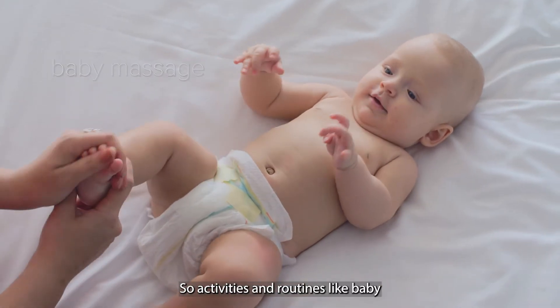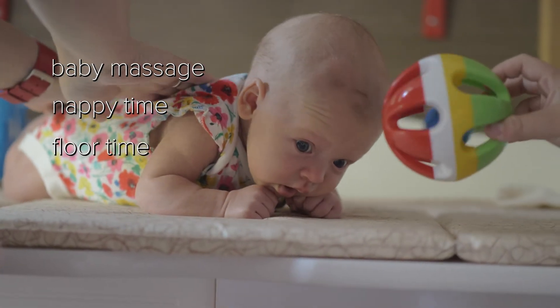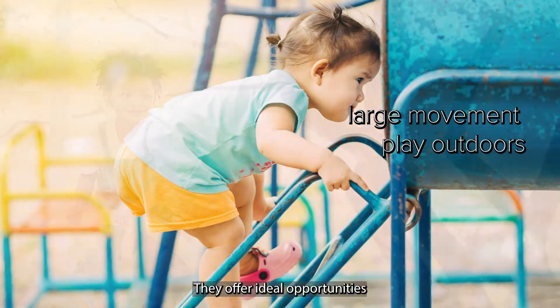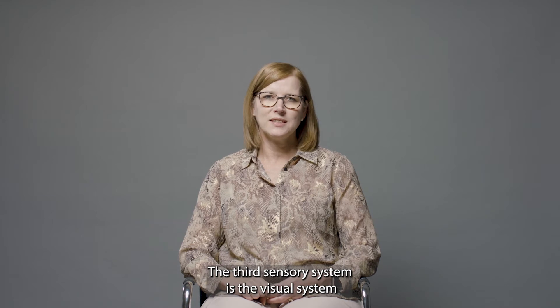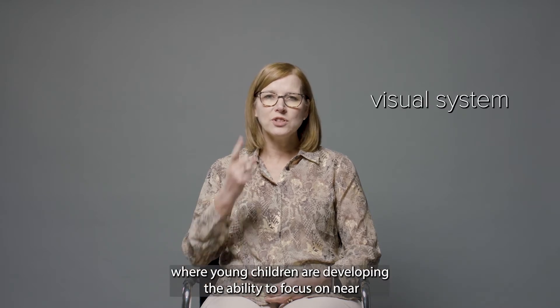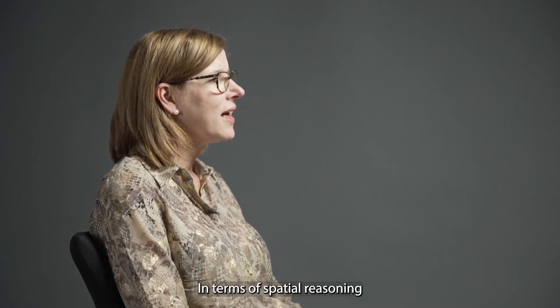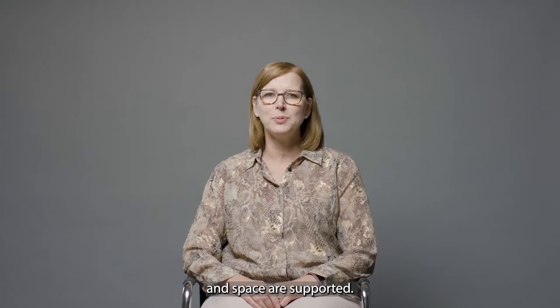Activities and routines like baby massage, nappy times and floor time, as well as large movement play outdoors and rough and tumble play, offer ideal opportunities to support the development of proprioception. The third sensory system is the visual system, where young children are developing the ability to focus on near and distant objects, as well as tracking moving objects. In terms of spatial reasoning, this is where static and dynamic understandings of shape and space are supported, for example sensing the distance between objects.